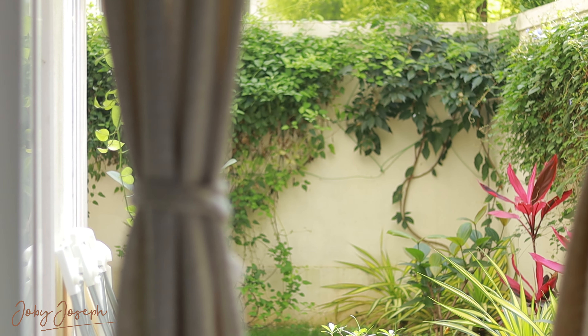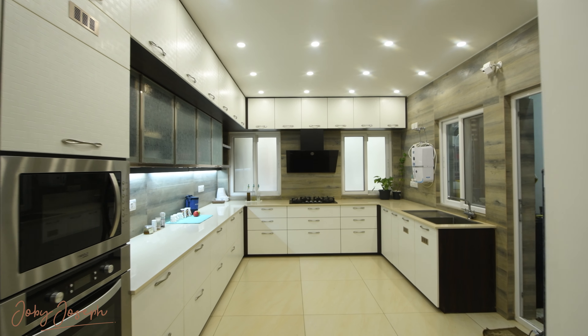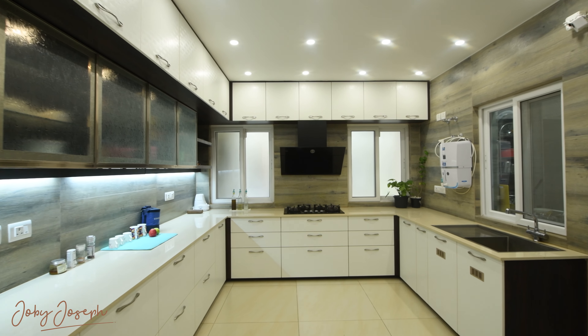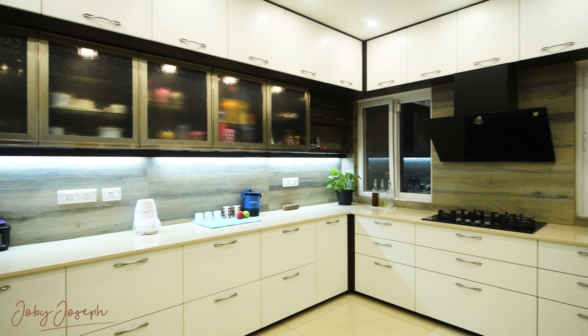Imagine starting your day in this peaceful haven, where the beauty of nature flows seamlessly into the home's design. The kitchen is a perfect balance of form and function — clean lines, sleek surfaces, and intelligent storage solutions create a space that's both highly practical and visually stunning.